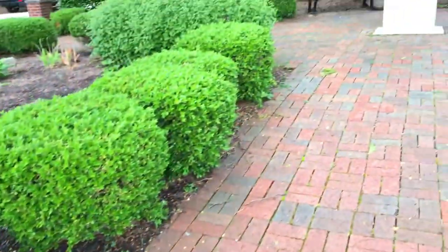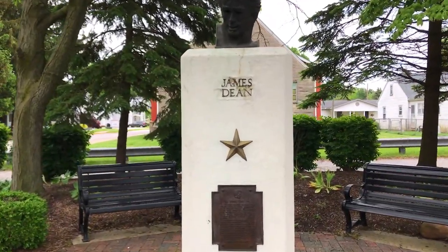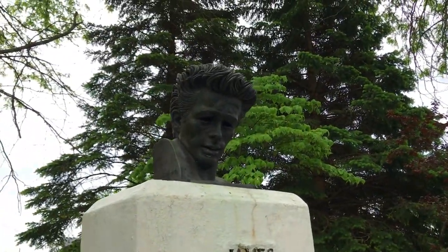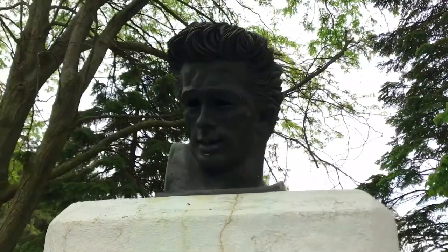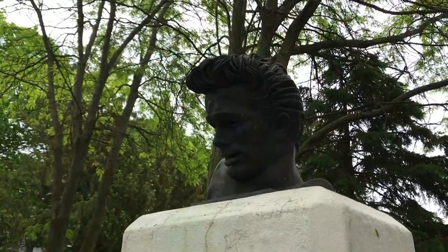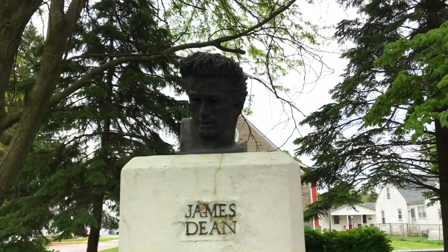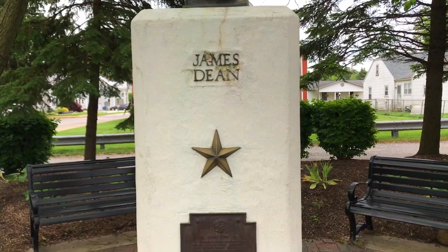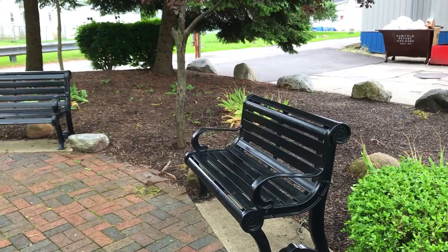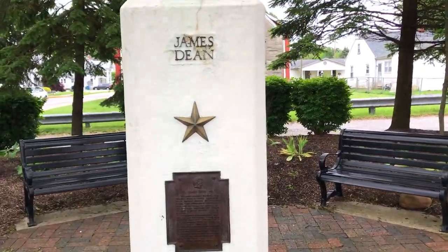The artist who created this sculpture is the same artist who created the sculpture I visited at the Griffith Observatory in Los Angeles. He apparently comes back here and is part of the annual festival. I'll add a link at the end of this video if you'd like to see my visit to his bust at Griffith Observatory in Hollywood, and also to his crash site memorial in central California. They've done a nice job creating this little park with benches where you can come and sit and reflect and remember James Dean.